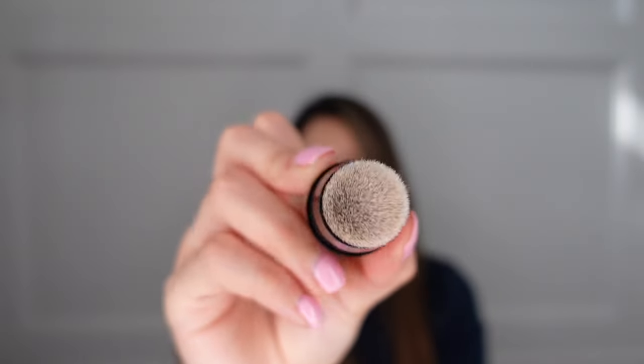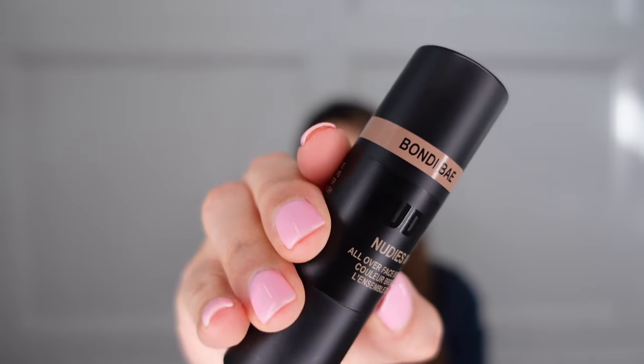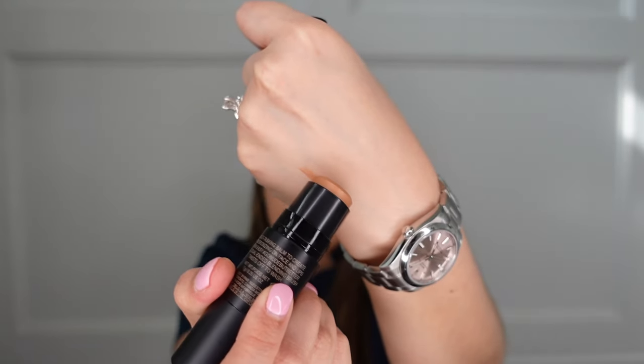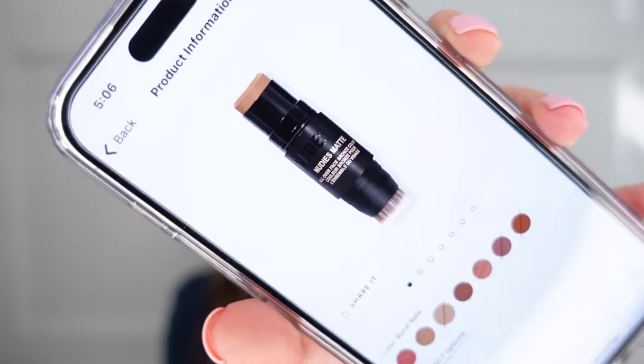Oh — it has a brush! And so does the blush one. I'm not sure I'll use the built-in brush since it might be hard to use on the go, but it's there. I picked this one because I feel I can use it as both a contour and a bronzer depending on the time of year. If I end up liking cream products, I think I might then jump into that next shade called Bondi Bell.